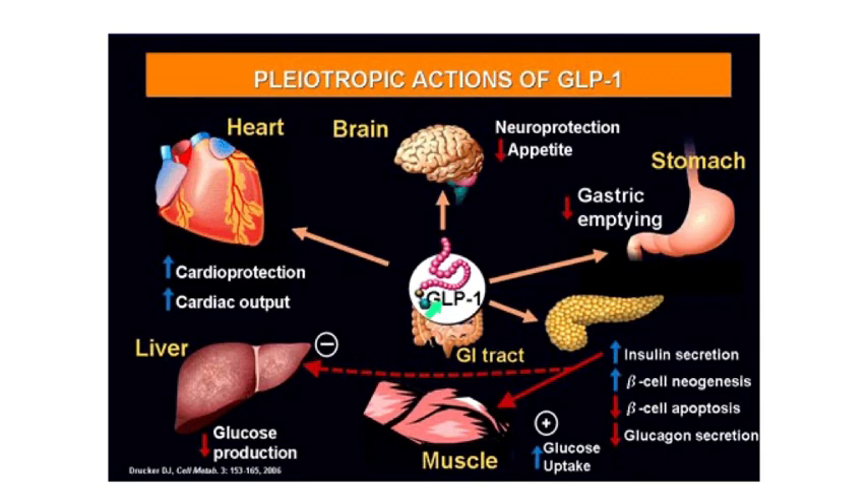So what does GLP-1 do? It's produced by the cells of the intestine and has an effect on the brain to reduce appetite. It has some neuroprotective effects and tends to reduce gastric emptying. Most importantly, thinking about its effects on the beta cells of the pancreas — also the alpha cells — it increases insulin secretion, increases beta cell production and neogenesis or division, reduces apoptosis, and tends to reduce glucagon secretion. This is the net hypoglycemic effect. On the muscle, as a result of this increased insulin secretion, you have increased glucose uptake.